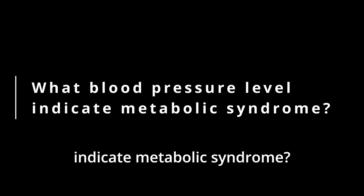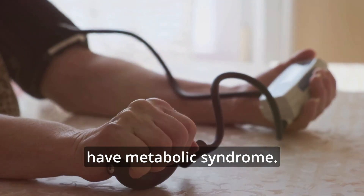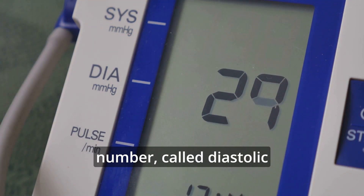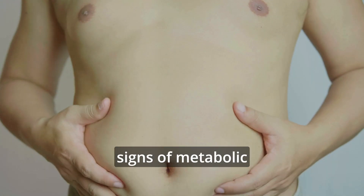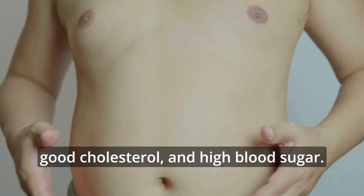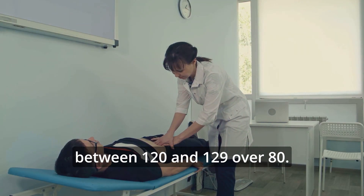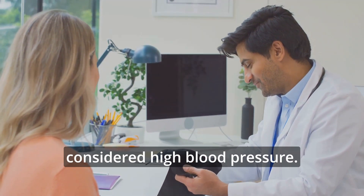What blood pressure levels indicate metabolic syndrome? If your blood pressure is 130 over 80 or higher, it can mean you have metabolic syndrome. This includes having a systolic pressure of 130 or more and a diastolic pressure of 80 or more. High blood pressure is one of the main signs of metabolic syndrome, along with other things like belly fat, high triglycerides, low good cholesterol, and high blood sugar. Normal blood pressure is less than 120 over 80. Elevated blood pressure is between 120 and 129 over 80. If it's 130 over 80 or higher, it's considered high blood pressure.